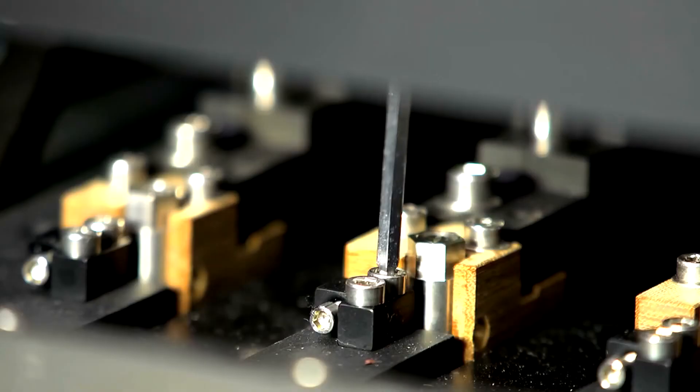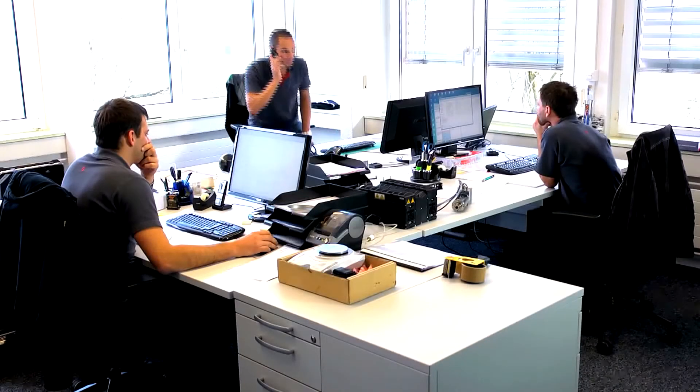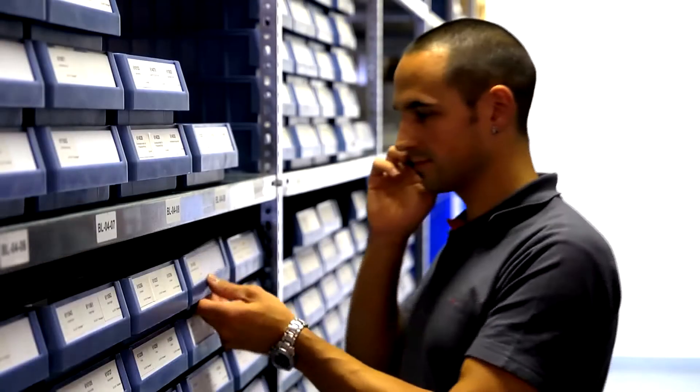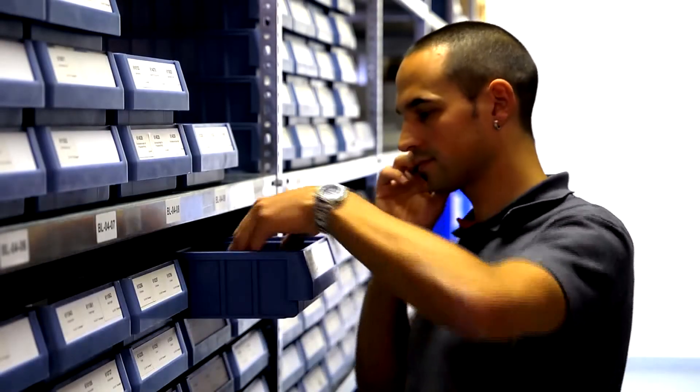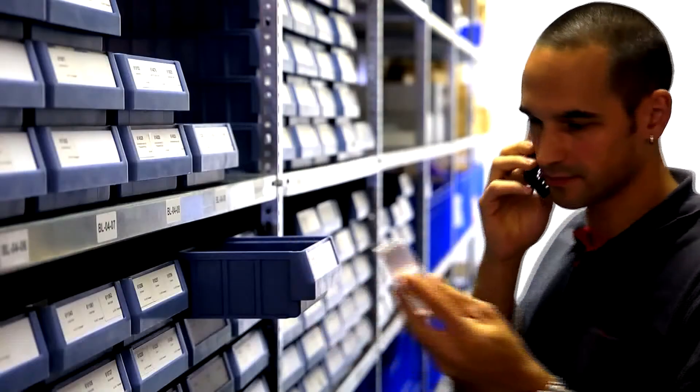Service support on location is essential and is guaranteed by our retailers. Swiss Q-Print technicians provide second-level support and guarantee fewer downtimes. Spare parts are available from the warehouse and can be delivered within a very short period.